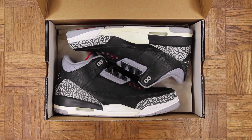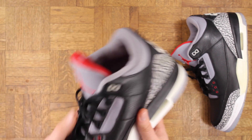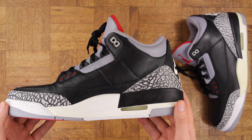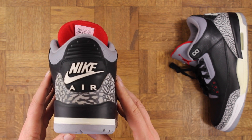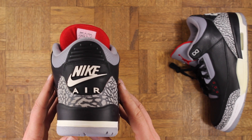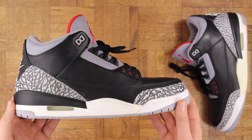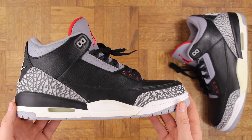Number two — the black cement 3. I mean, it doesn't get much better than this. Talk about a sneaker you can wear with absolutely anything. The black tumbled leather, that elephant print, just classic. This is the '01 pair, so you've got the Nike Air on the back too. Very nice. I actually recently got these, but I stayed with a couple pairs. You can never have too many black cement 3s as far as I'm concerned.